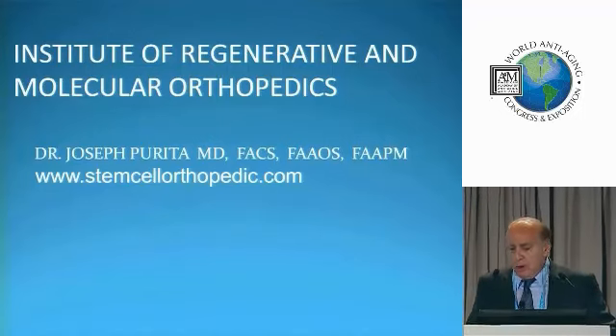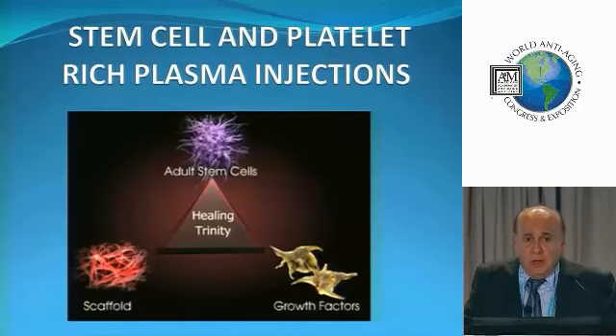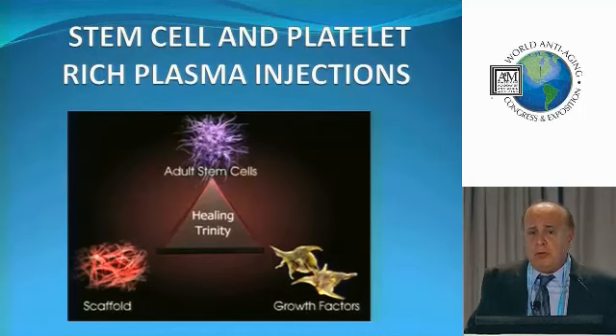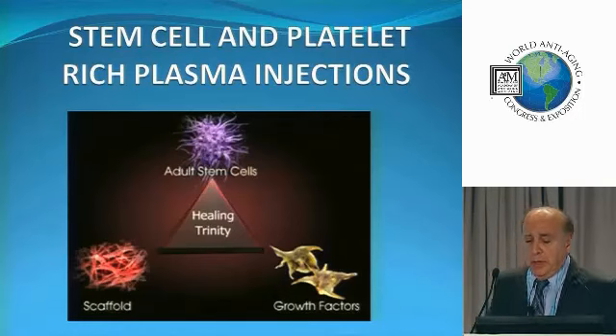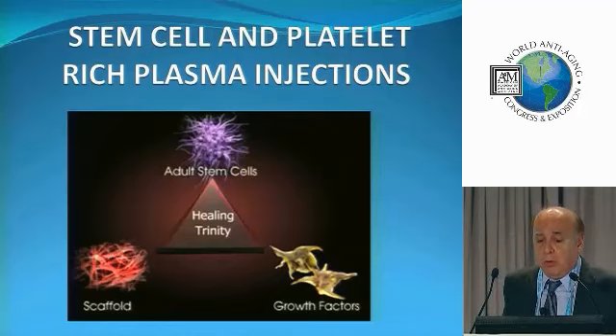What I want to talk about is basically stem cells and platelet-rich plasma injections. There's no reason why any of you cannot do these in your office. These are simple procedures to do, but there are a lot of little tricks that you have to follow. Here's what I call the holy trinity: we have to use adult stem cells — notice I said adult — growth factors, and scaffolds. This is what makes things work.